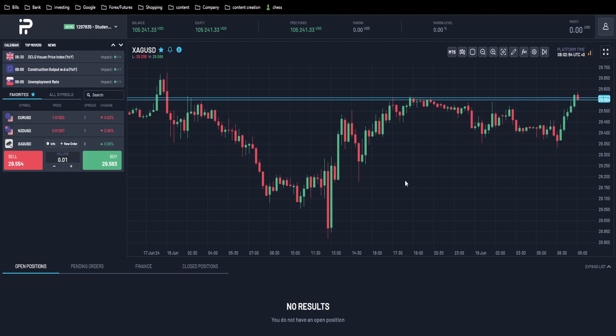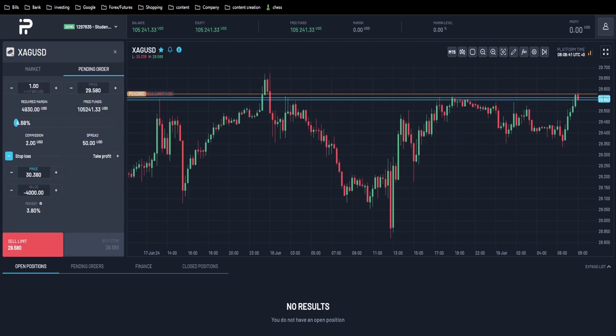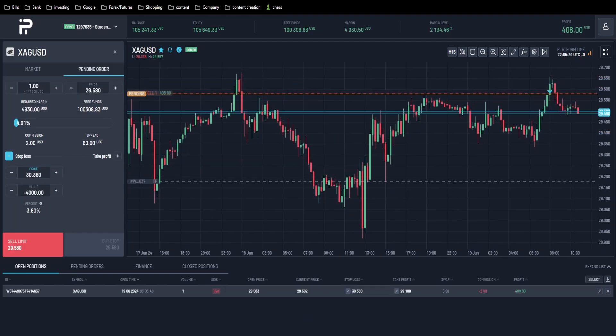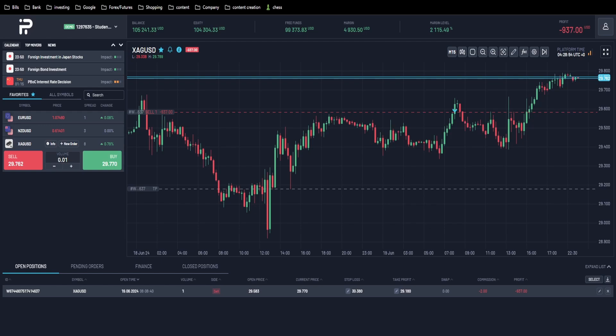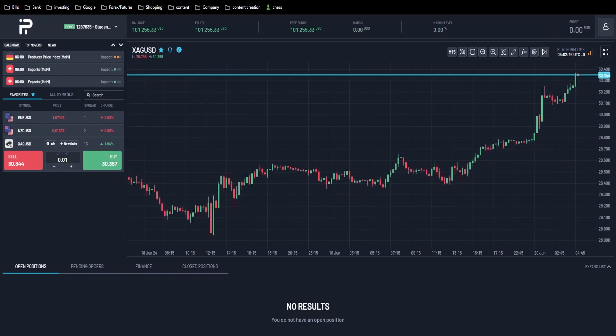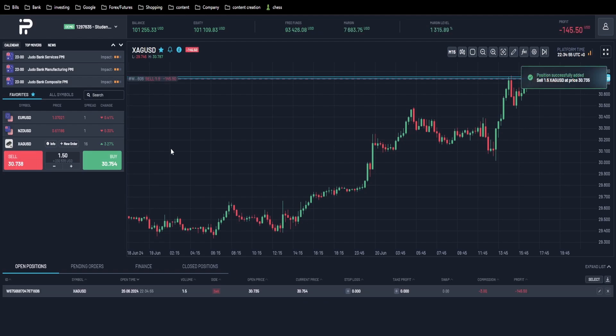I like the way silver is setting up here — we're at all this resistance — so I think I'm going to open a short position. I just lost four percent on silver but I'm still optimistic about the short position, so I'm going to take a massive trade of 1.5 lots, risk four percent, and try to shoot for seven percent profit.